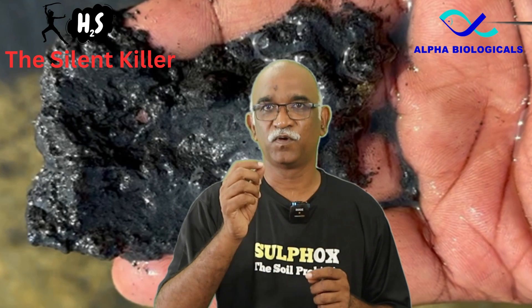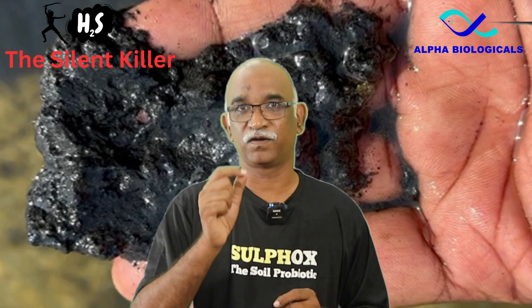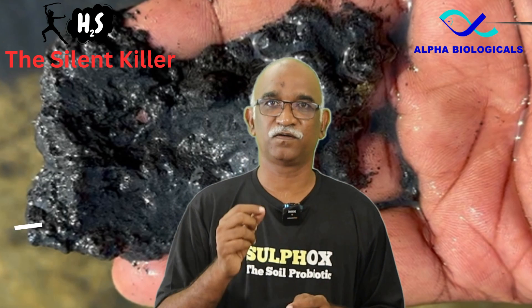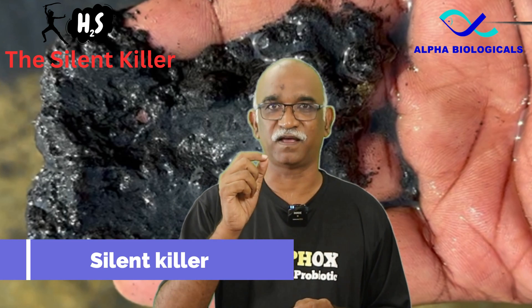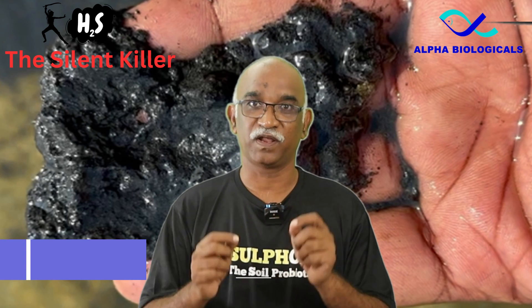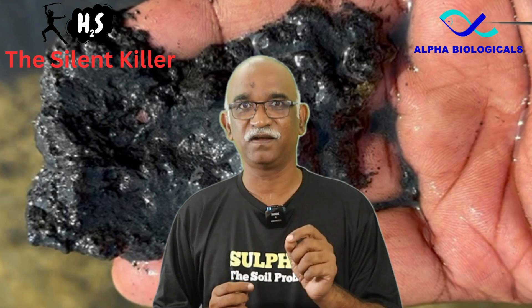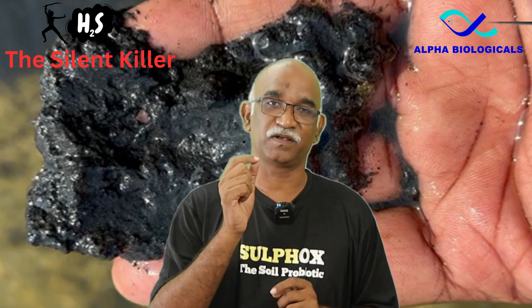Sludge management is of utmost importance in shrimp farming due to the potential harm caused by hydrogen sulphide present in it. Hydrogen sulphide is popularly called the silent killer. It should be maintained below 0.03 ppm to ensure the safety of the shrimp. If the hydrogen sulphide concentration exceeds this threshold, it becomes hazardous.